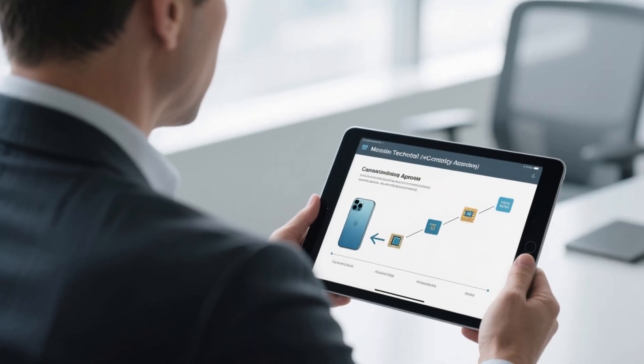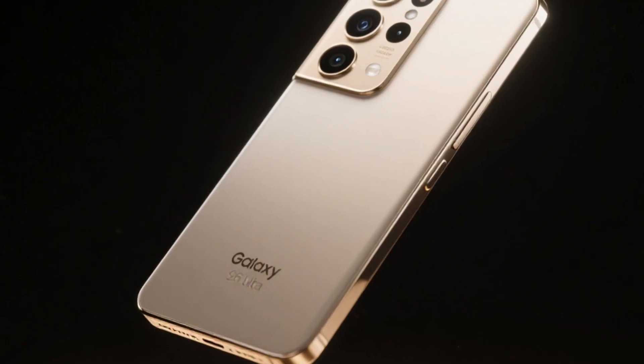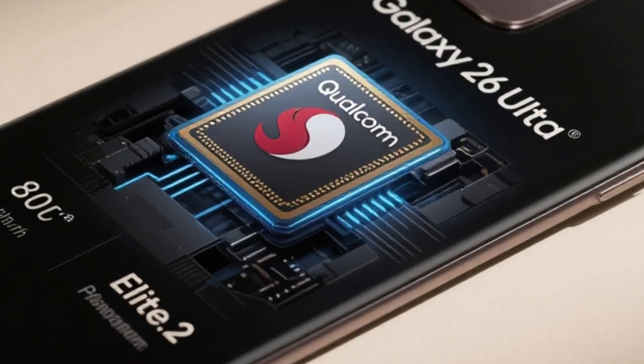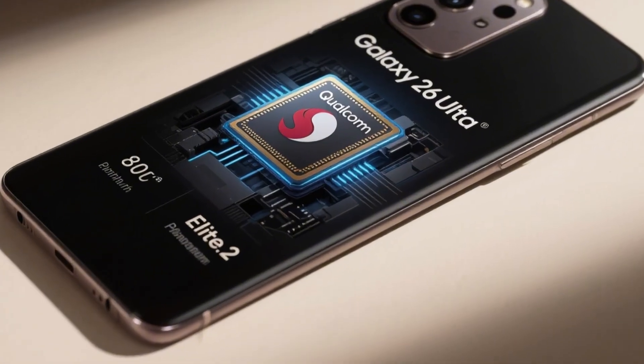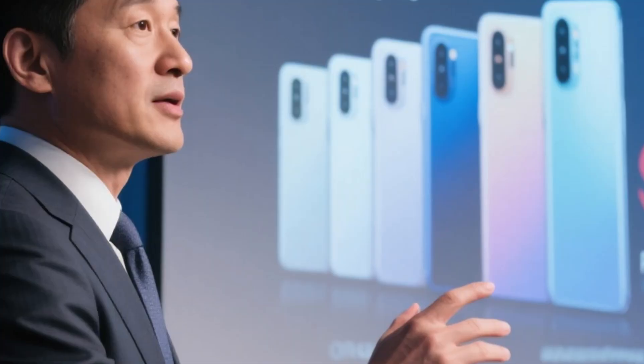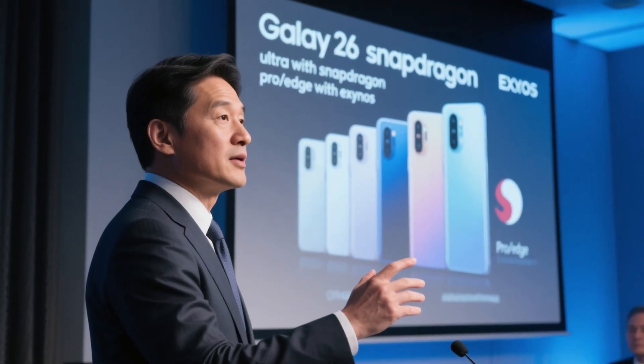But Samsung isn't going all in just yet. The Galaxy S26 Ultra, the crown jewel of the lineup, will most likely stick with Qualcomm's Snapdragon 8 Elite 2. That way Samsung keeps stability and top performance for its most loyal users while testing its own chips in the Pro and Edge models.